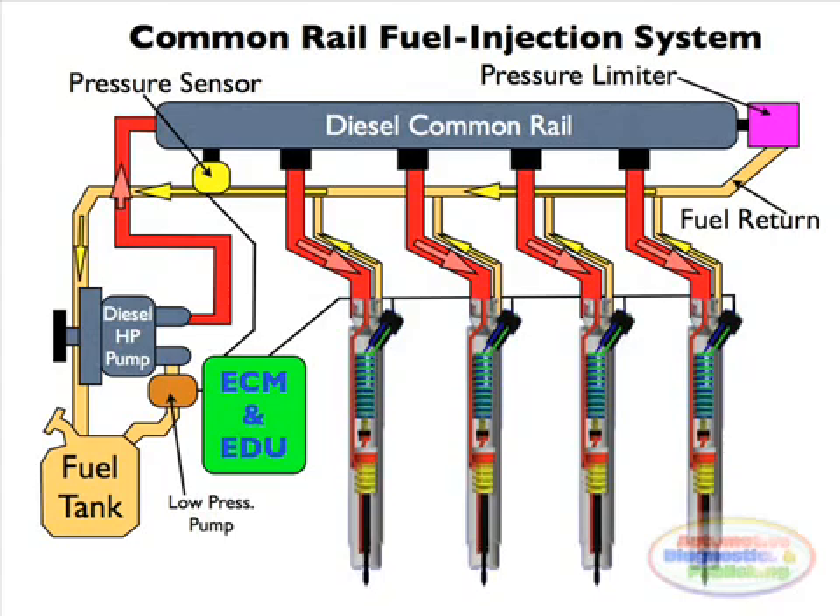Since the fuel pressure energy is stored remotely and the injectors are electrically actuated, the injection pressure at the start and end of injection is the same pressure in the accumulator, thus producing a square injection pattern. In other words, the injection pressure and rate will be the same for each of the multiple injection events.